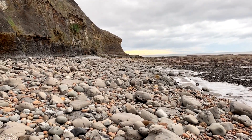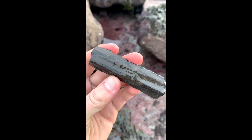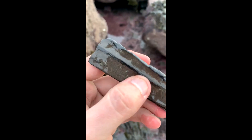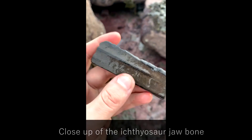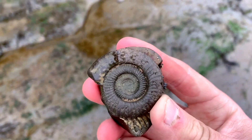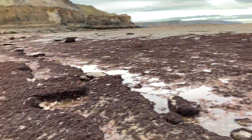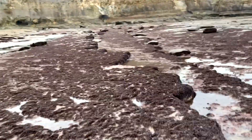We're at the furthest point that we're going to go to now. We're going to start making our way back before the tide comes in. We walked out really far at low tide — we're seeing if anything's been washed into any of these little spaces or crevices in between all the rocks and the seaweed.